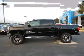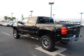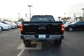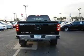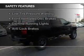Bluetooth connectivity, Sirius XM satellite radio, digital audio input, steering wheel controls, a premium sound system, aluminum rims, an adjustable tilt steering wheel, cruise control, and keyless entry.